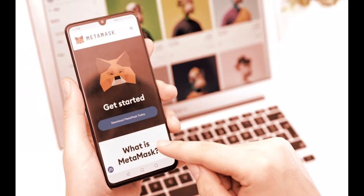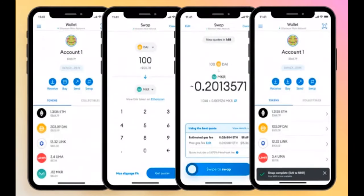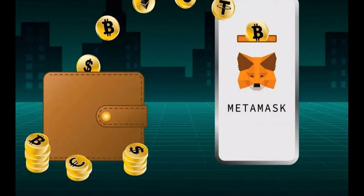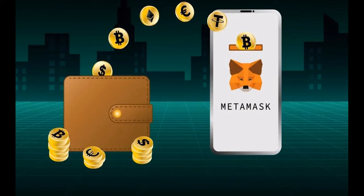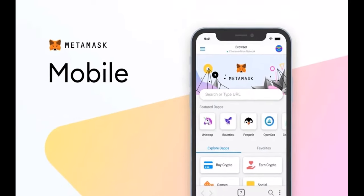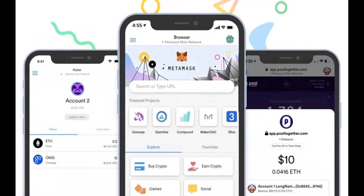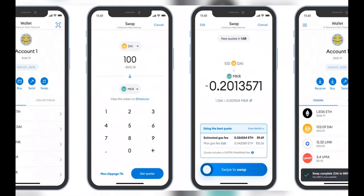MetaMask's compatibility with various blockchain systems is also noteworthy. Almost any blockchain network can be added to the app by users. Popular Web3 networks such as Polygon, Binance Smart Chain, and Avalanche are fully supported. Users can also connect to major NFT marketplaces like OpenSea and swap a variety of items. Anyone who uses Google Chrome, Microsoft Edge, Mozilla Firefox, or Brave can install the wallet as a browser extension, and the MetaMask app is also available for Android and Apple devices.